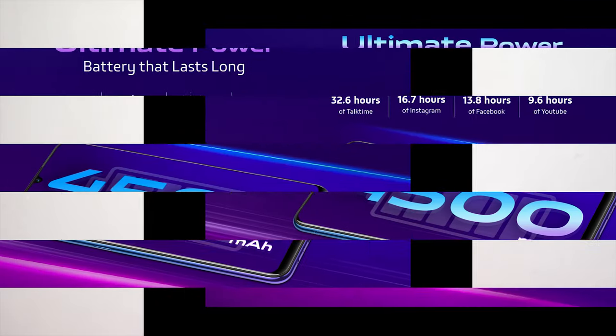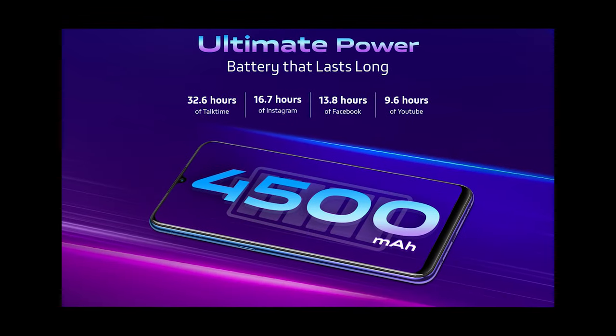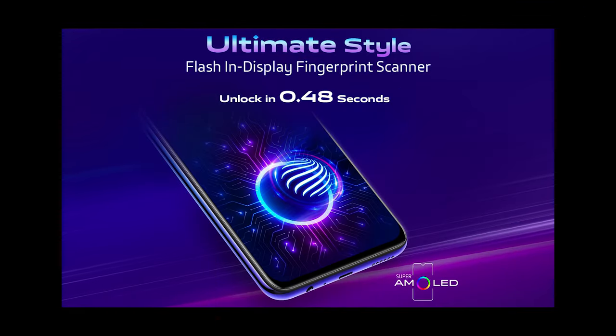In China, the Vivo G5 is now launched. In our channel, there is a video about the Vivo G5 mobile — please check the link below. The Vivo G1X has a large battery, AMOLED screen, in-display fingerprint scanner, and 22.5W fast charging support.